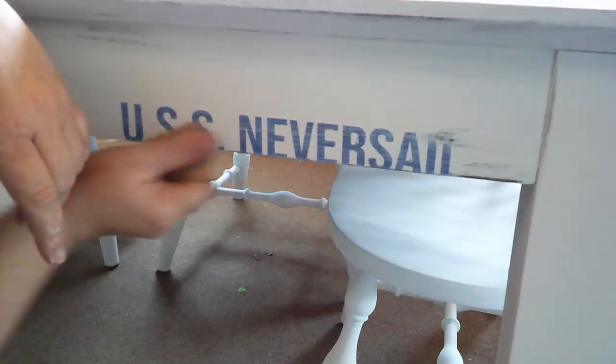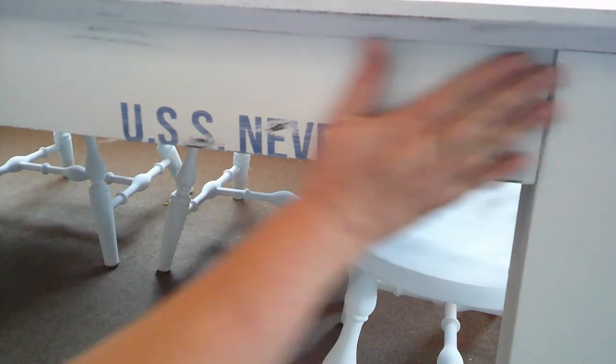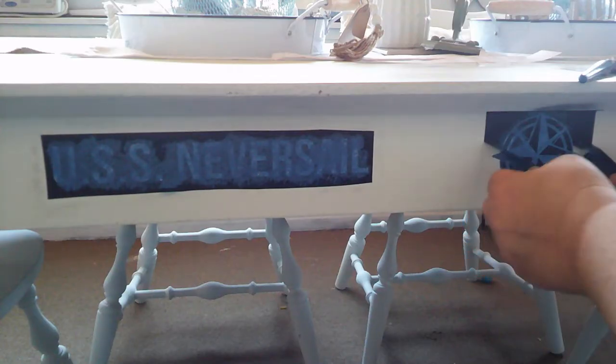And now I'm distressing it. The compass icon in the middle of the table is slightly off center — again, perfection is imperfect. I used a larger version of the same one we put on the back of the chairs. If you haven't seen that video, I will put it in the end cards. And now once the paint is dry, I am removing the stencil.